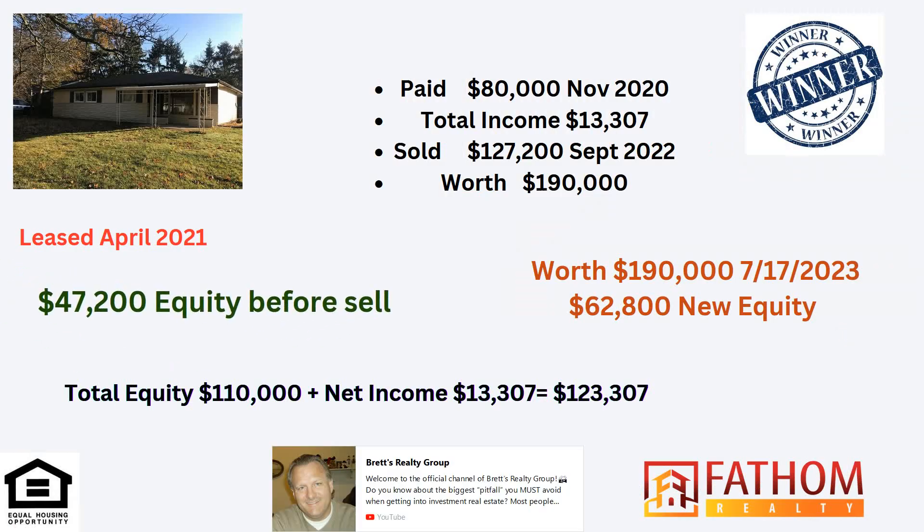Here's one. This one's in Bedford Heights over on Randy. We paid $80,000 in November of 2020. The net income on the rent has been $13,307. The owner decided to sell it to another investor for $127,200. That was in September 2022. Before he sold, he still made $47,200 on equity. That's how much equity he had. So it was still a great situation for him.